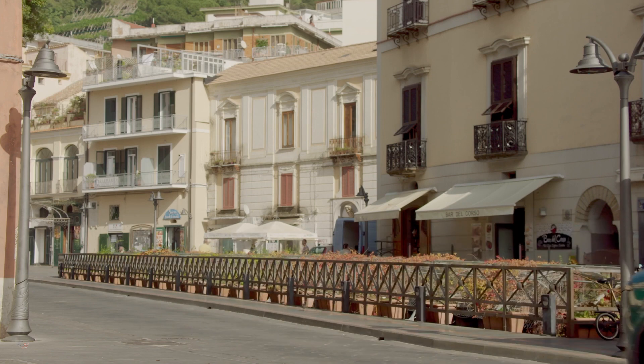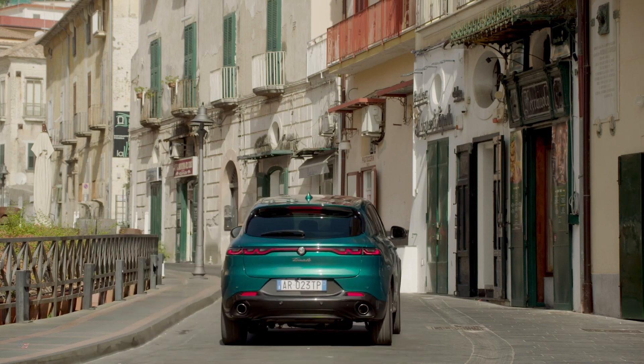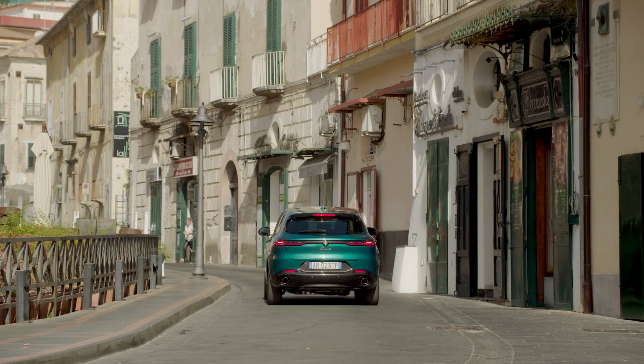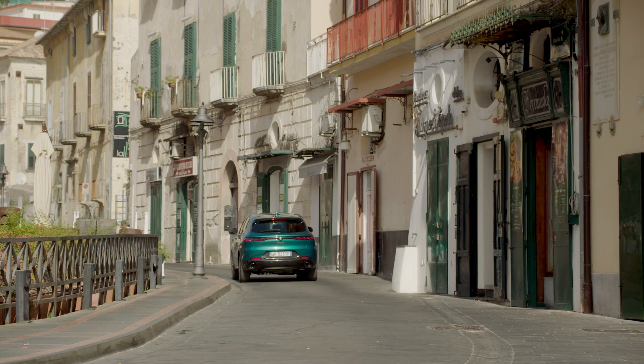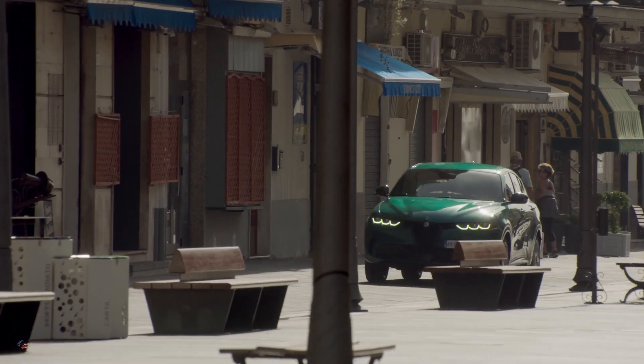The possibility of zero-emissions driving in restricted traffic areas and a total range of 373 miles make the Tonale plug-in hybrid the ideal SUV for city use, long trips, and company fleets.